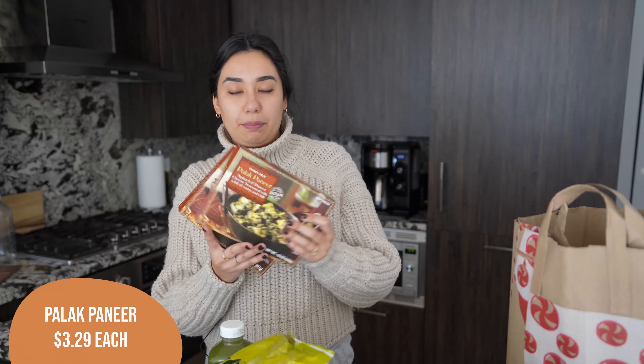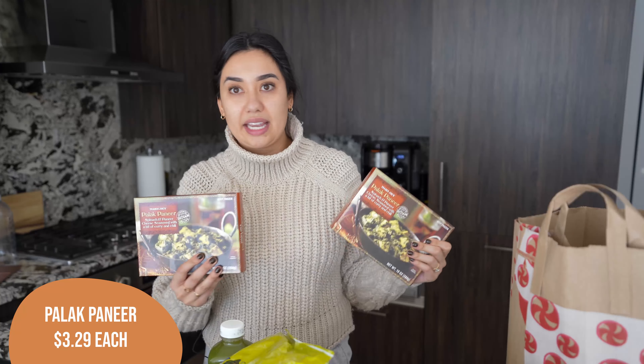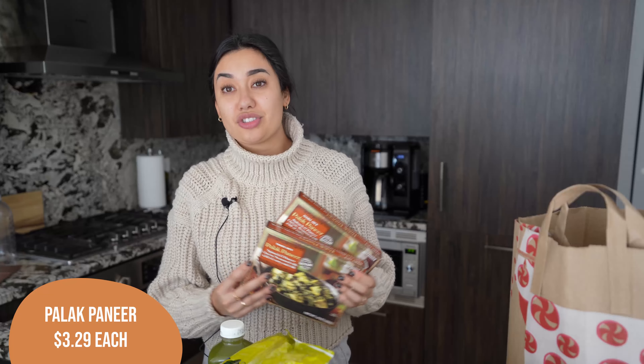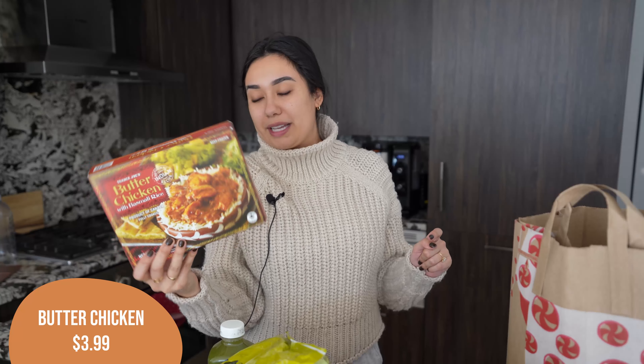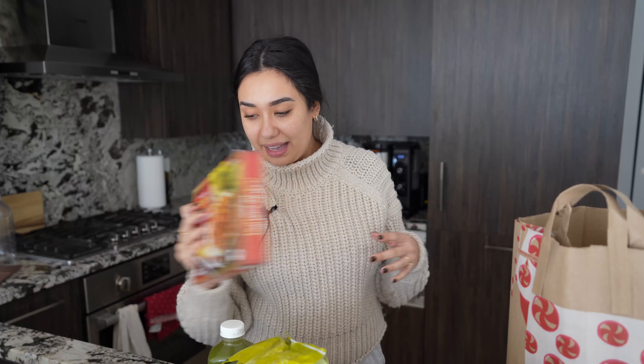We got two containers of the palak paneer. I like having these on deck in the freezer for a night when I'm pooped and don't want to cook. I love having the palak paneer because it's so good — I don't have any plan for them yet, but they're a good in-case-of-emergency type meal. Alex picked out the butter chicken with basmati rice for his lunch today since I was doing the green curry.